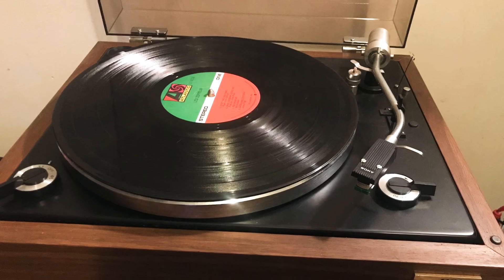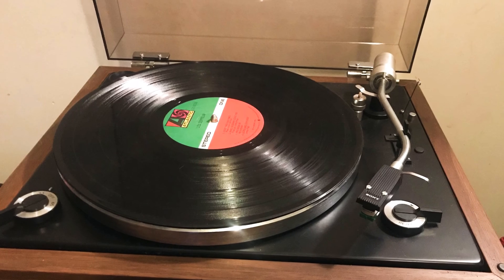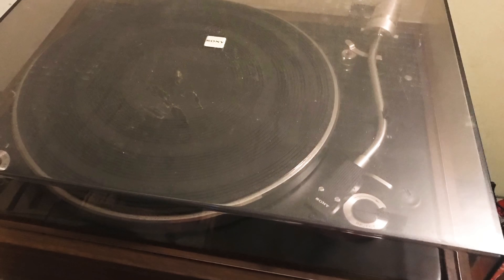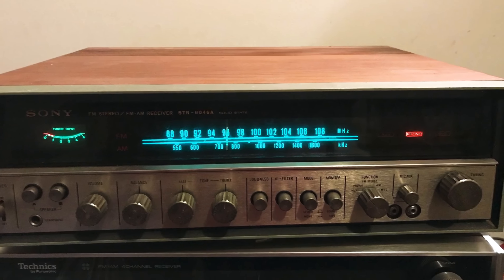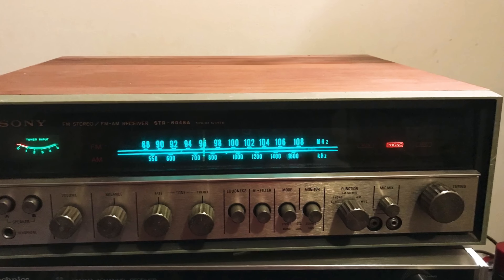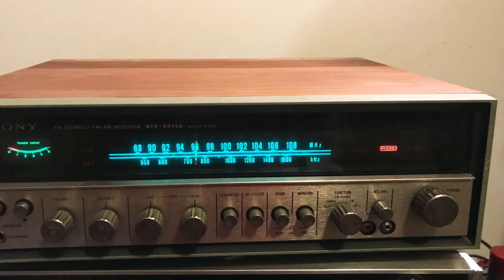The turntable — here's a picture — is a Sony, the PS-1110. The receiver was a Sony STR-6046. With receivers I'm usually pretty cautious because half the time they don't work, but this one lit up. So we threw the receiver and the turntable into the deal and he was happy, I was happy.